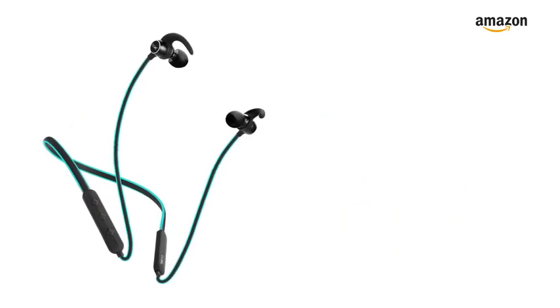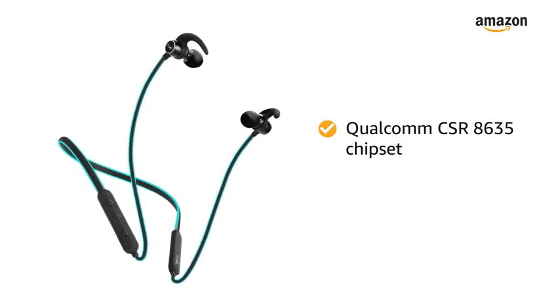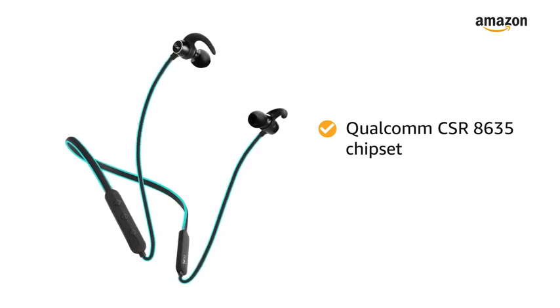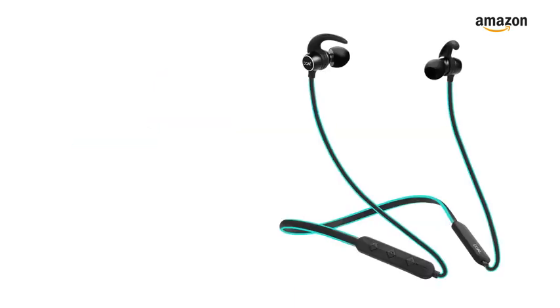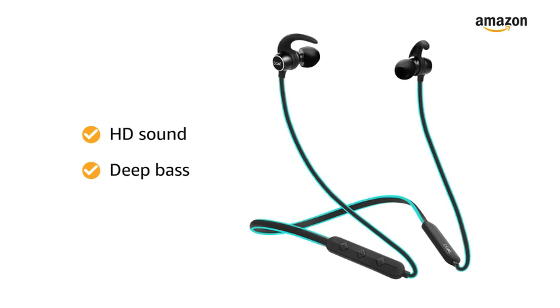This Boat Rocker's 255 earphone is powered by Qualcomm CSR8635 chipset which provides the features of the latest Bluetooth version 4.1. Experience powerful HD sound and deep boosted bass with this earphone.